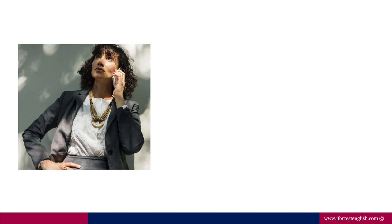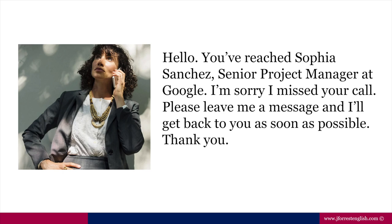So here we have Sophia. Let's take a look at her voicemail message to see what information we should include. Here's her message: Hello, you've reached Sophia Sanchez, Senior Project Manager at Google. I'm sorry I missed your call. Please leave me a message and I'll get back to you as soon as possible. Thank you.